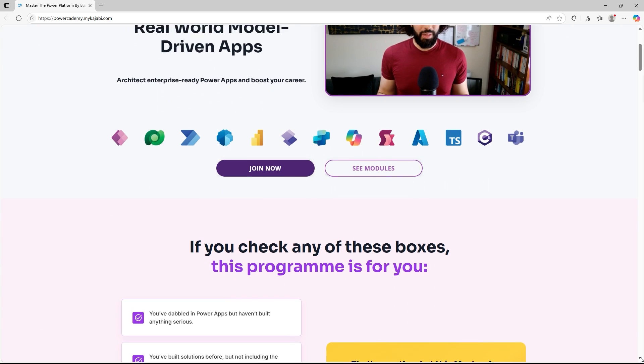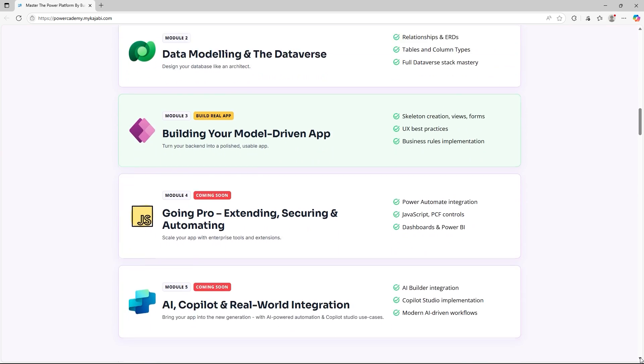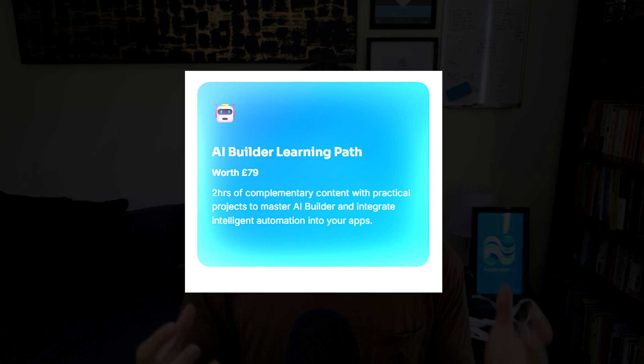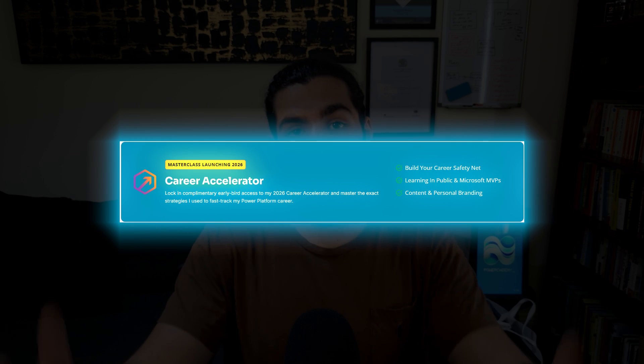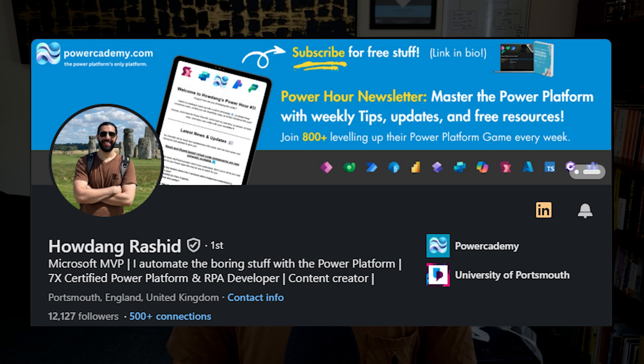I've got a program called the Model Driven Masterclass where we focus a lot on data, and I effectively teach the skills within the Power Platform that got me my high-paying roles. There's access to a paid community where you can ask questions, the Model Driven Masterclass course, and for a limited time I'm throwing in the Career Accelerator program — teaching all of my secrets about growing within the Power Platform space — completely free with the Masterclass. If you want more information, go to modeldrivenmasterclass.com — the link will be in the description. You can also reach me on LinkedIn at howdenrasheed if you have any questions.